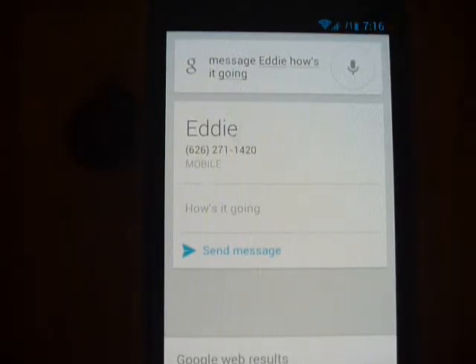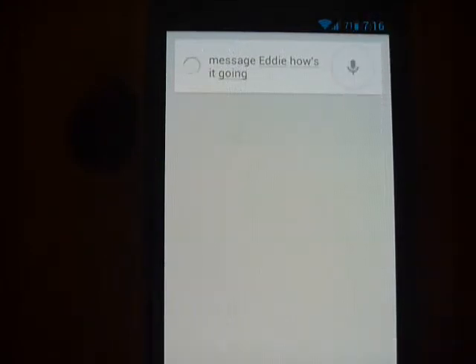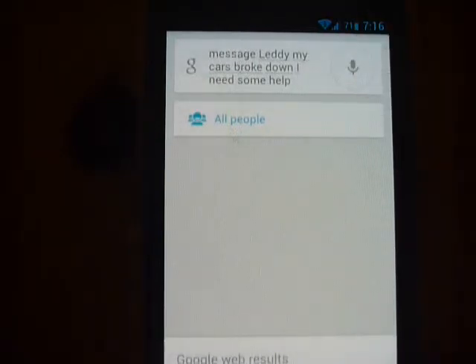How about a longer message? Message Eddie, my car is broke down, I need some help. I didn't catch Eddie this time, but the message seems right: my car is broke down, I need some help.